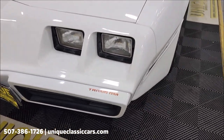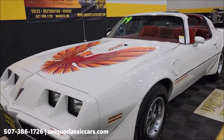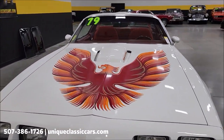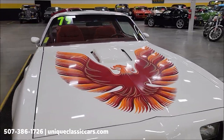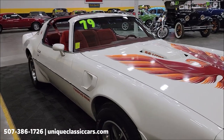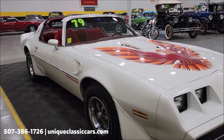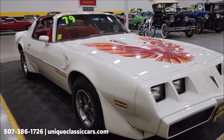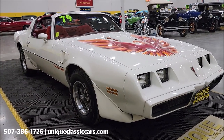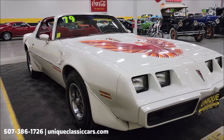Interior has Carmine cloth buckets, of course matching the bird on the hood. It does have the automatic transmission — this would be a TH350 automatic — along with the 403 V8 underneath the hood. Power steering, power brakes, and originally an AC car; the AC components appear to all be there.